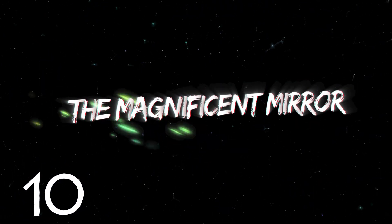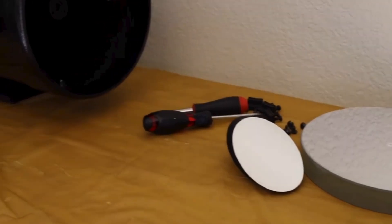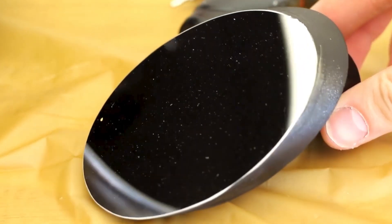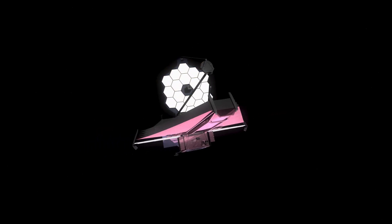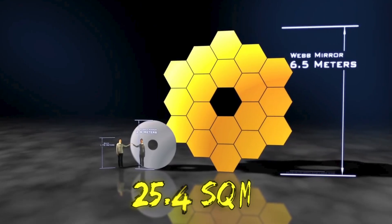Number 10: The Magnificent Mirror. Typically speaking, a space telescope can only be as good as its mirror, as the more light the mirror can collect, the more details the telescope can observe. The James Webb Space Telescope is set to be revolutionary thanks to it using a mirror that is 6.5 meters in diameter, giving it a total surface area of 25.4 square meters.